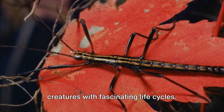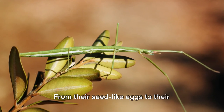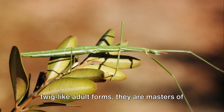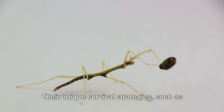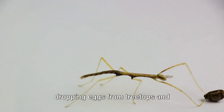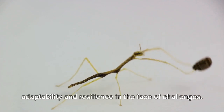In summary, stick insects are remarkable creatures with fascinating life cycles. From their seed-like eggs to their twig-like adult forms, they are masters of mimicry, blending seamlessly into their environment. Their unique survival strategies, such as dropping eggs from treetops and reproducing without males, highlight their adaptability and resilience in the face of challenges.